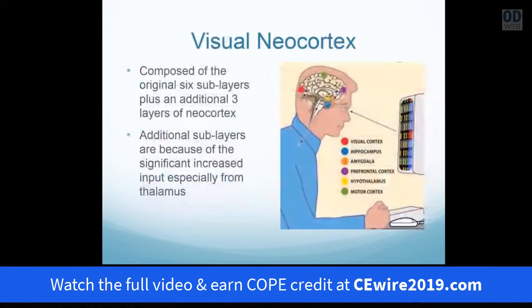However, with the visual neocortex, an additional three sub-layers have to be added for a total of nine layers in the neocortex — not because more information has to be related to other parts of the cortex, but because there is more input coming in from the brainstem and midbrain and more output. So the additional layers are necessary to have this type of communication.